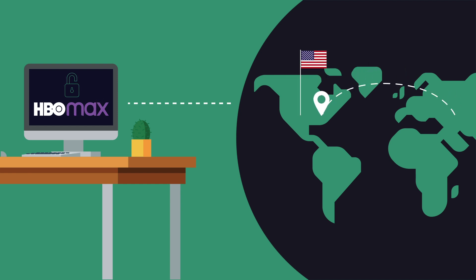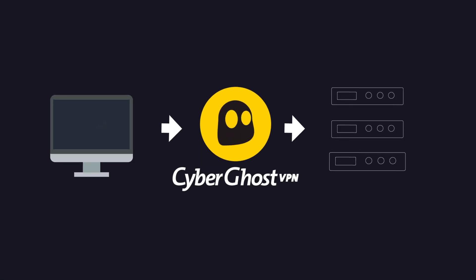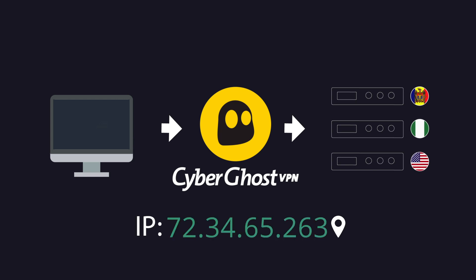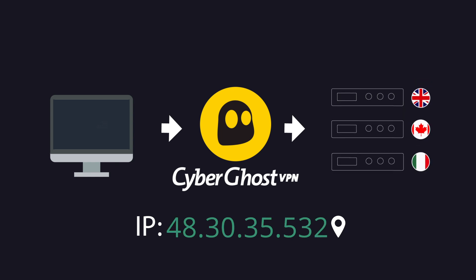The easiest way to do that is with CyberGhost VPN. CyberGhost connects your device to a remote server from a country of your choosing. That way, your IP address will change to one from a different country, and so will your virtual location.